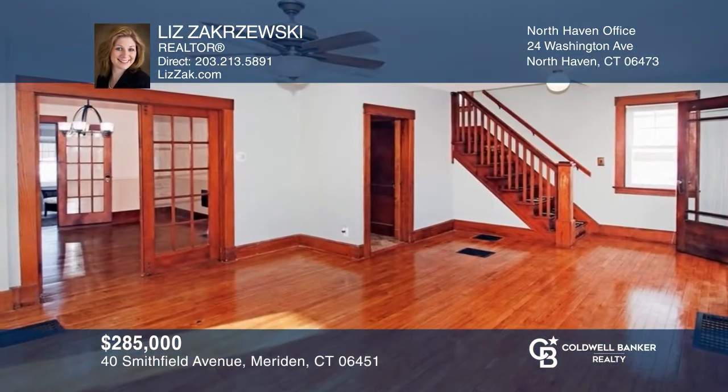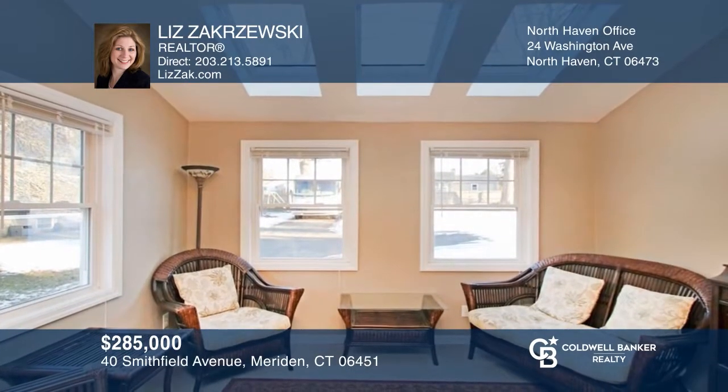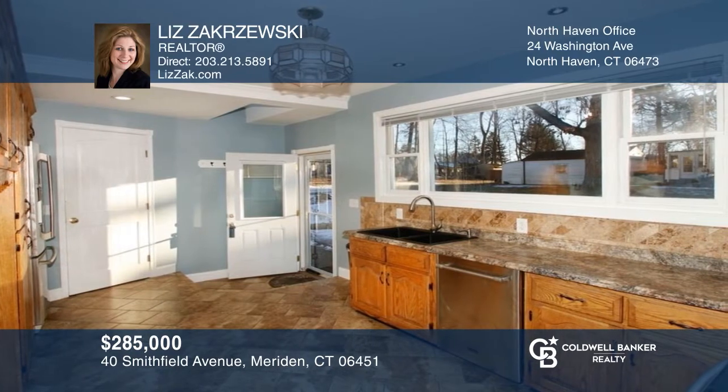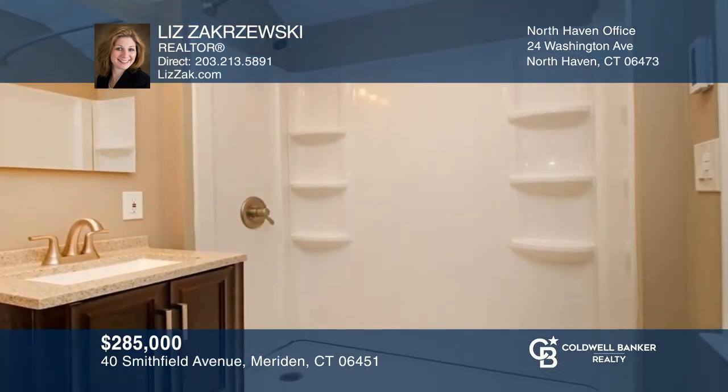This home is in a great location close to Hubbard Park. Features include a living room with French doors that open to the dining room. A bright sunroom and kitchen overlooks the side yard with a paver patio. The second floor has three bedrooms and an updated bath with a large walk-in shower and heated floors. This home won't last long — schedule a tour with Liz Zakraszewski.